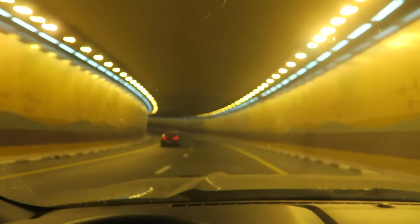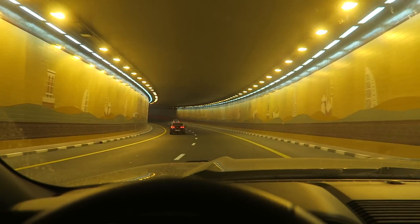They've actually changed the lights in this tunnel and it looks amazing. Look at this tunnel, guys — it looks so free.